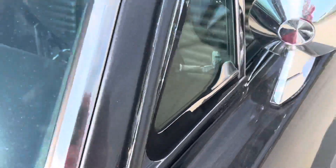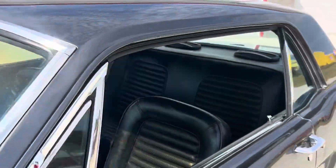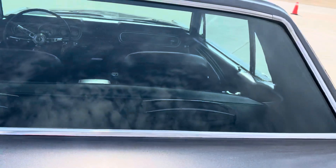Wing windows, the mirrors, all the stainless around the windows, wipers, antenna — all that stainless trim is great.